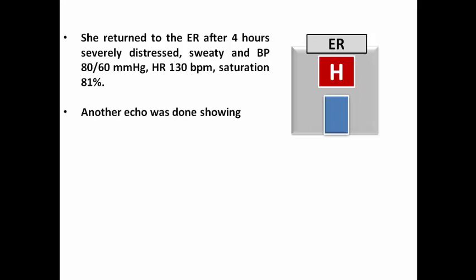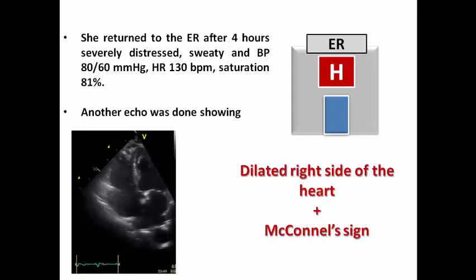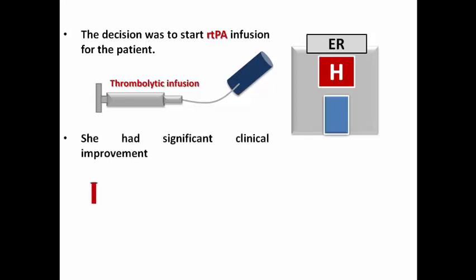Another echo was performed based on this clinical deterioration and at that time it showed a dilated right side of the heart and a frank McConnell sign, suggestive of high-risk pulmonary embolism as the patient was presenting with hemodynamic instability. The decision was to start RTPA infusion immediately — a thrombolytic infusion — and she had significant clinical improvement: blood pressure came up, heart rate came down, and saturation came up.